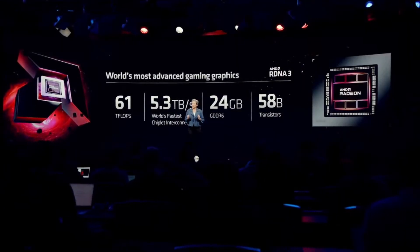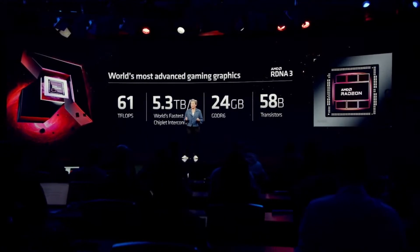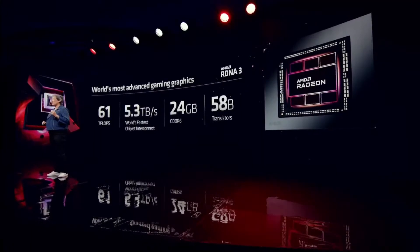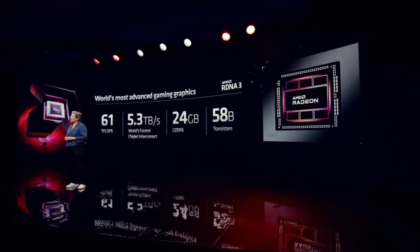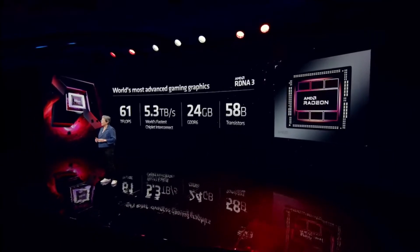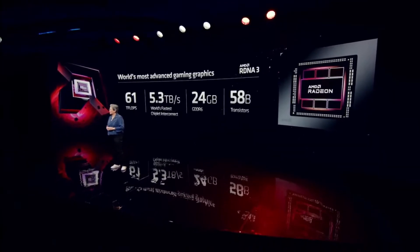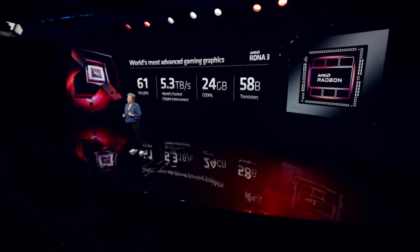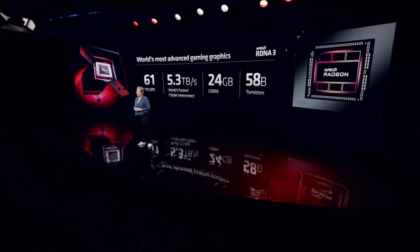The memory cache die also includes up to 96 megabytes of Infinity Cache. As a result, we have just an incredible capability with more than 61 teraflops of compute. We also have the world's fastest chiplet interconnect to enable 5.3 terabytes per second of peak bandwidth, which allows us to unlock the full potential of 24 gigabytes of GDDR6. Altogether, we have 58 billion transistors in this design, giving us just an incredible amount of gaming performance.